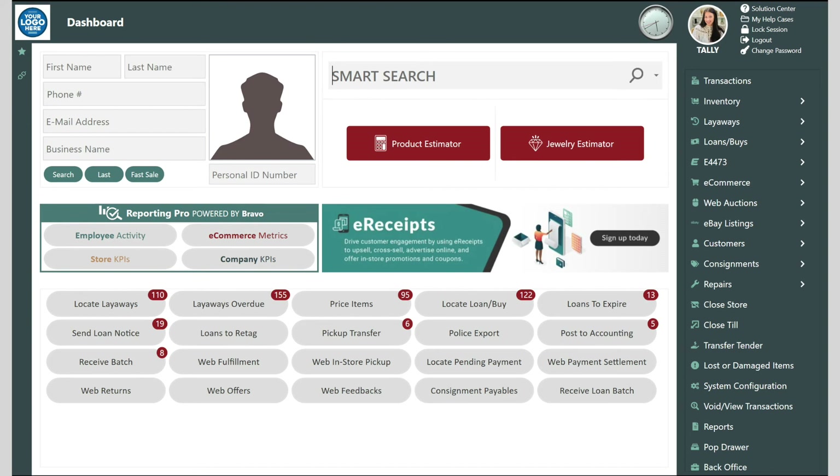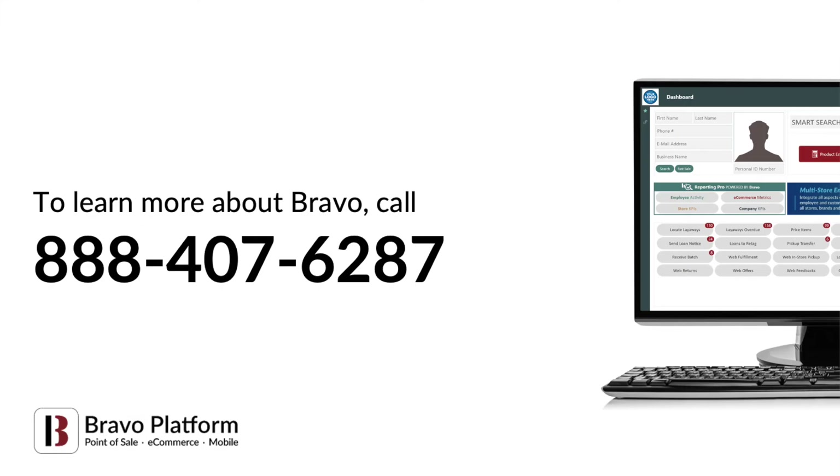That's the tour of the Bravo dashboard — simple, intuitive, and efficient. To learn more about Bravo, our estimators, mobile solutions, and integrated e-commerce, give us a call at 888-407-6287 or fill out a requested demo form. Thanks!